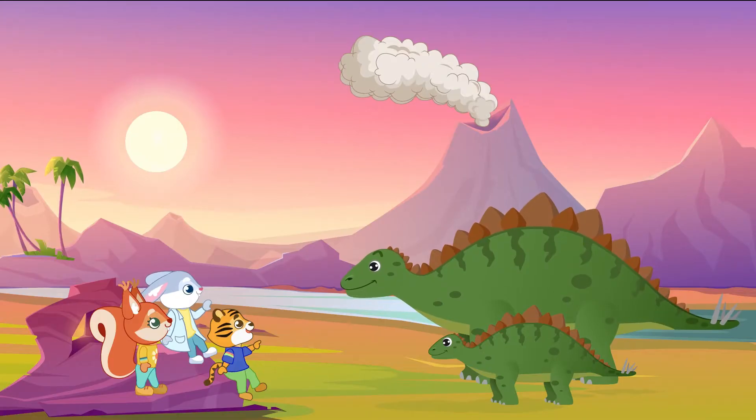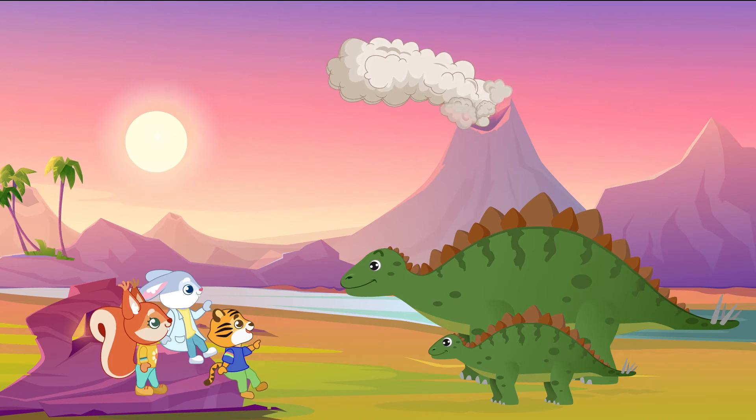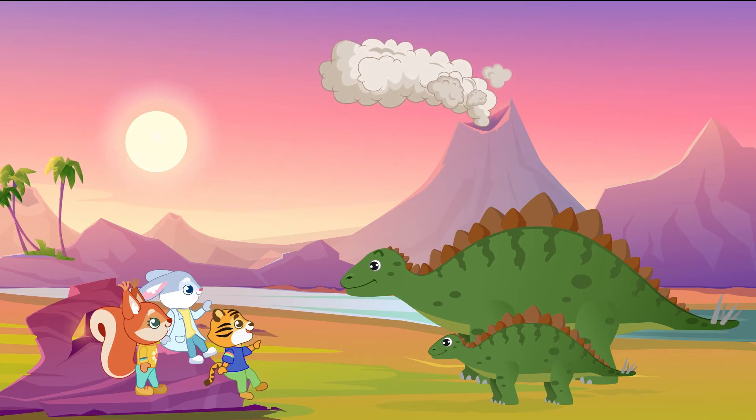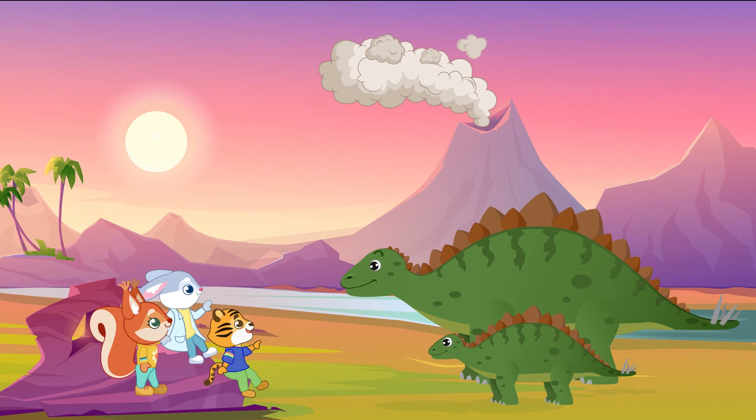Binky and his friends' next stop is the late Jurassic period, where they want to see a real Stegosaurus. This dinosaur can be recognized by the plates and spines along its back and tail. The Stegosaurus was a big plant-eating, or herbivore, dinosaur and had no teeth in the front of its mouth, but only a beak.